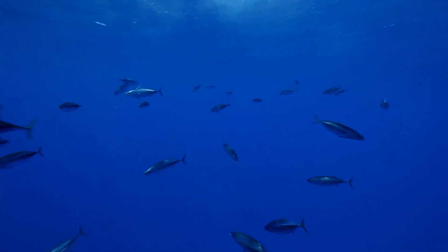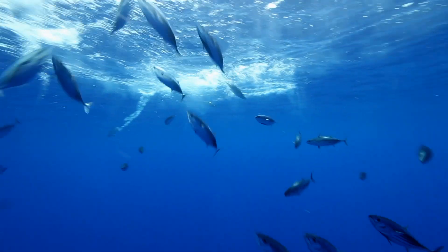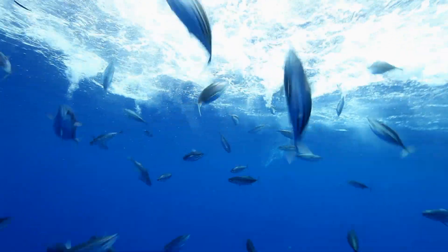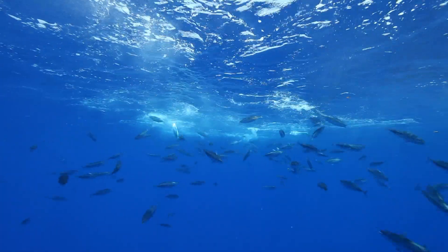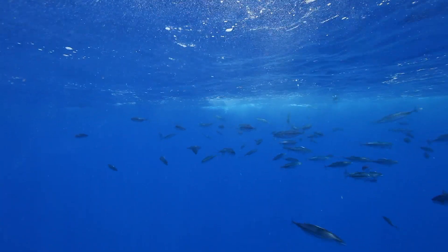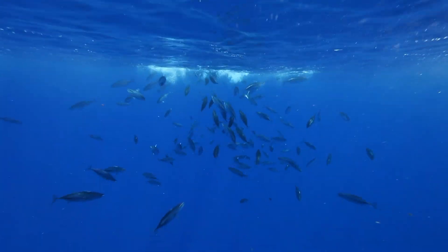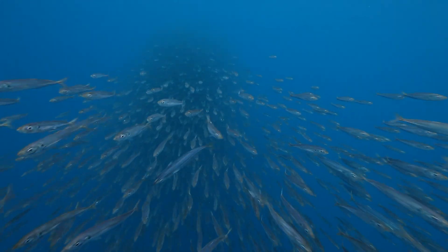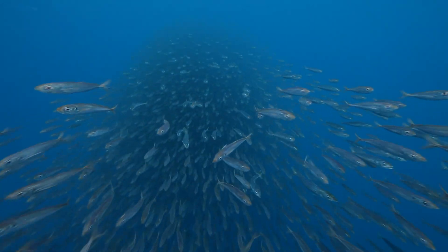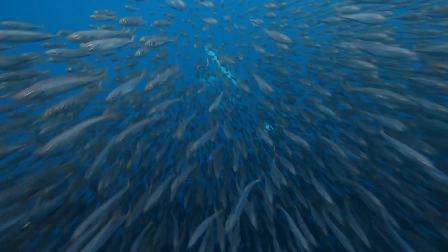If the tuna industry is going to be sustainable, it must be receptive to more scientific input and regulation. Populations of tuna will continue to be threatened if there are no limits on the use of FADs. As long as this method of fishing prevails with no regulation, the open ocean ecosystem will be at risk.